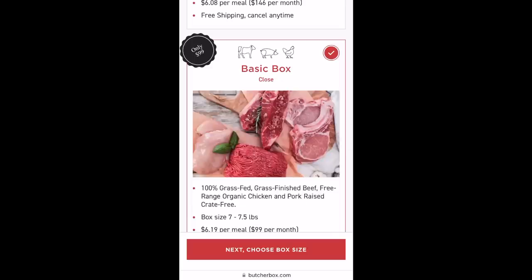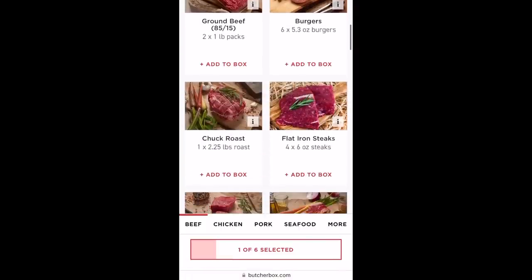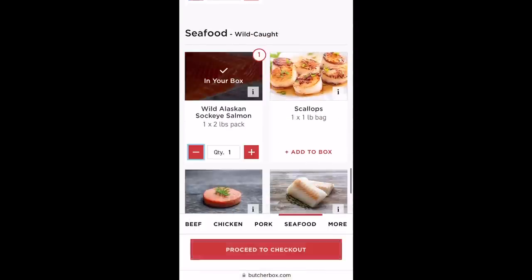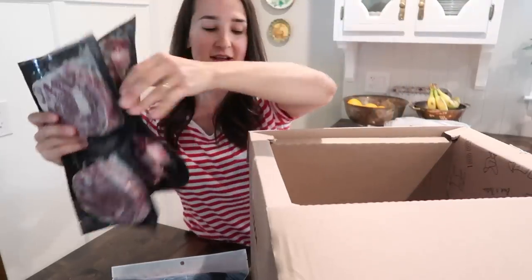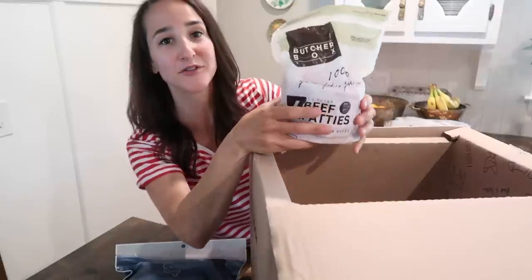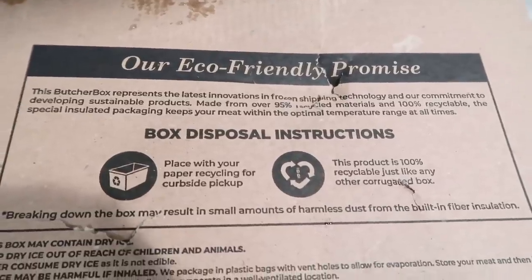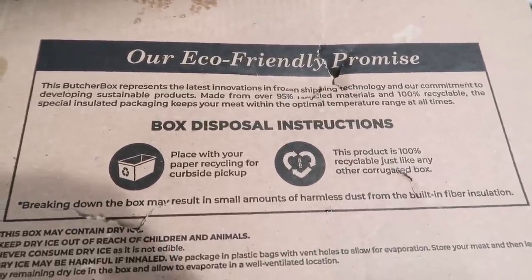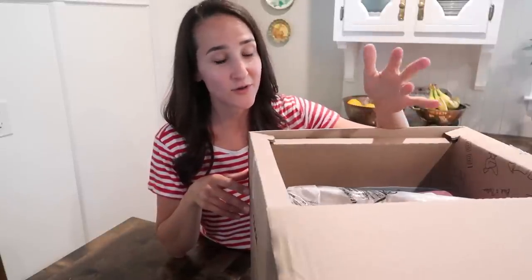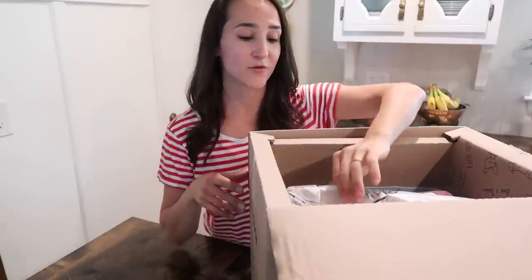Free-range organic chicken, crate-free pork, humanely raised and wild-caught seafood. They have a couple different box bundles you can choose from, or you can create a custom box. Definitely check out ButcherBox through the weekend — new members receive a free grilling bundle: two 10-ounce ribeye steaks, five pounds of chicken drumsticks, and a pack of burgers for free in your first order. Everything is packaged so perfectly, flash frozen. It checks all the boxes — high quality, delicious, sustainably sourced, shipped to our door, easy to order. It is just a win all around for our family.